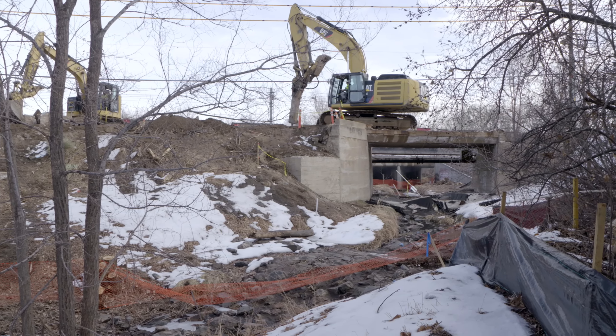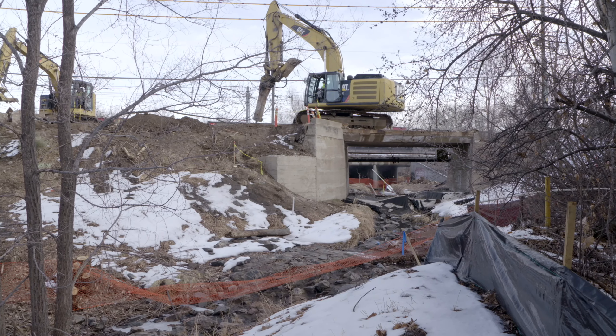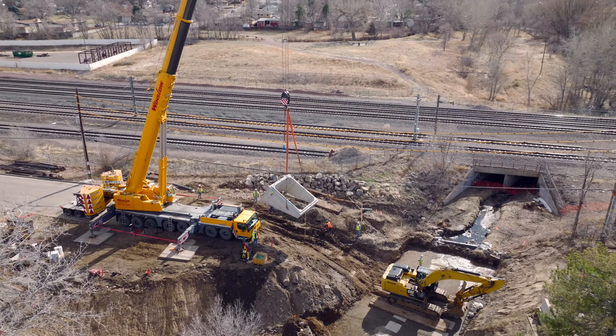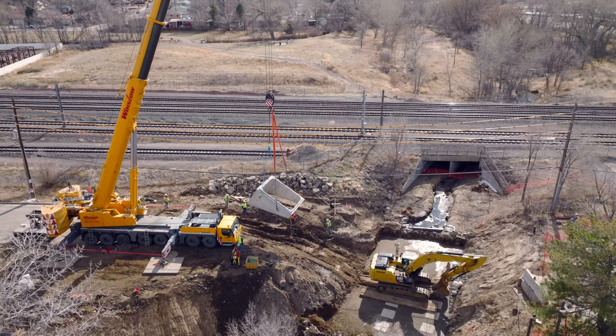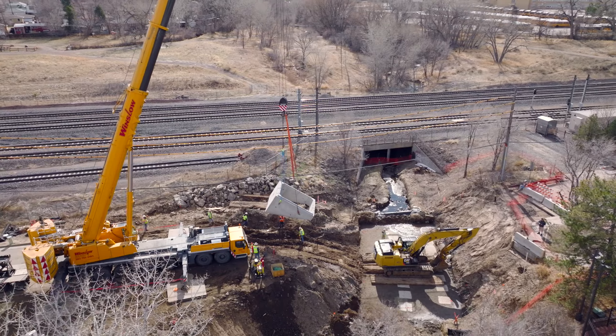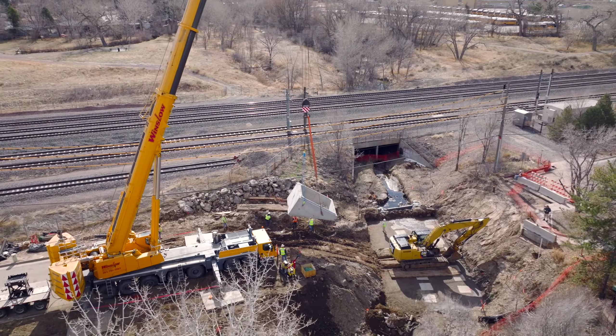The city of Littleton selected Bohannon Houston and AECOM to assist with the design process. This included modeling stormwater flows through the Slaughterhouse Gulch drainage basin that stretches to Broadway to the east, and designing the proposed concrete box culverts.